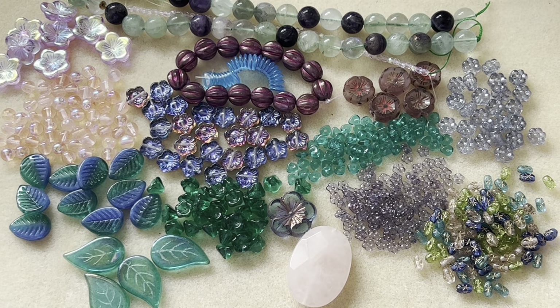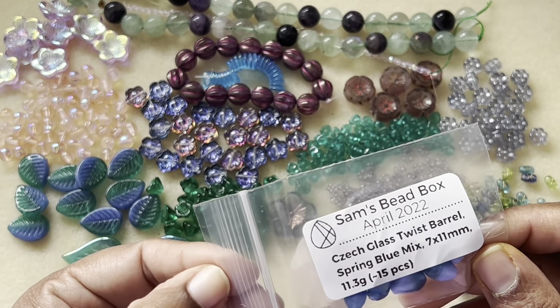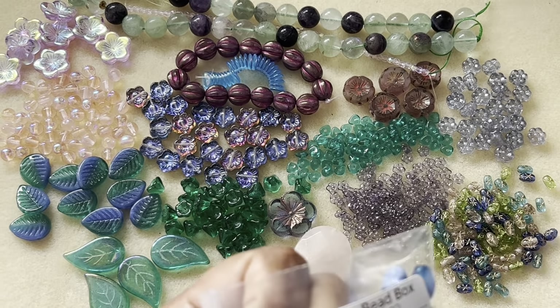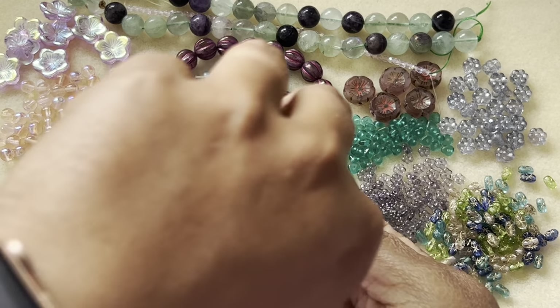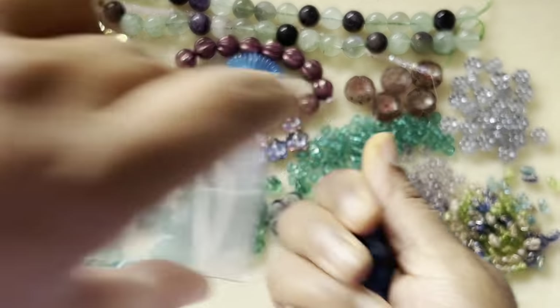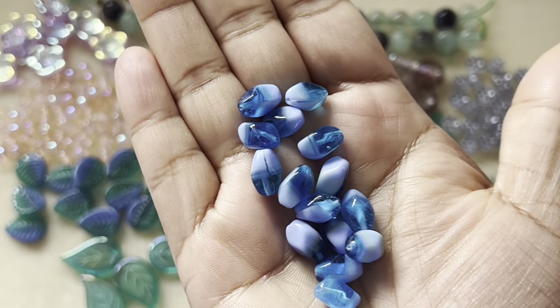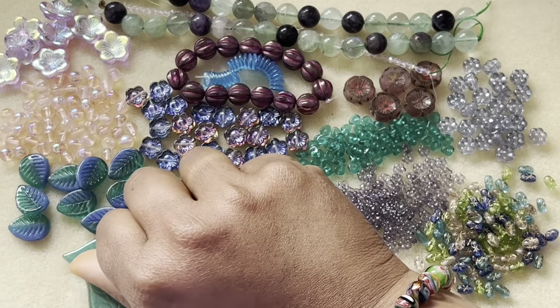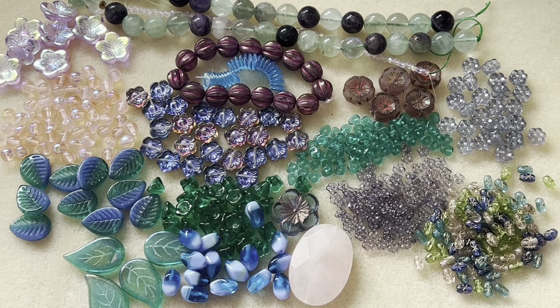Then we have Czech glass twist barrel, spring blue mix, 7 by 11 millimeter, 15 pieces — a really nice dark color combo that goes well with the color palette here.